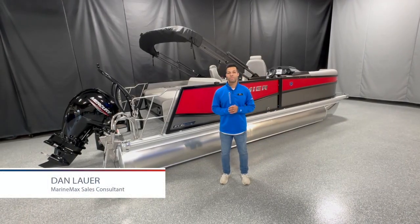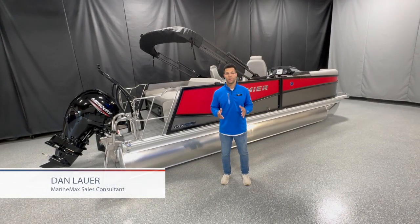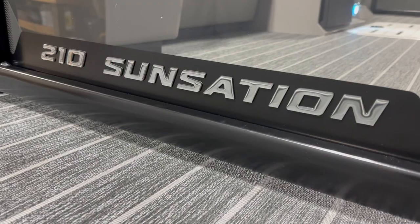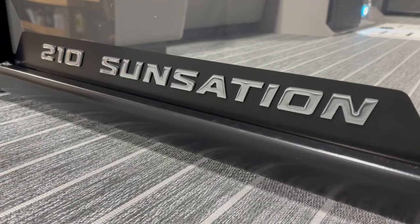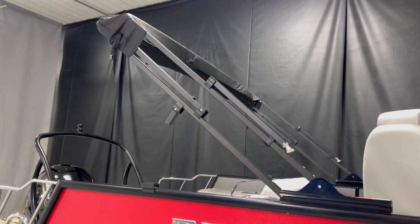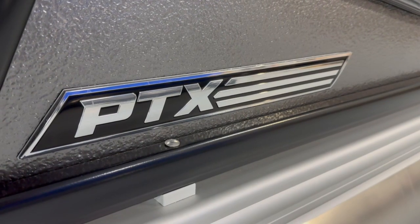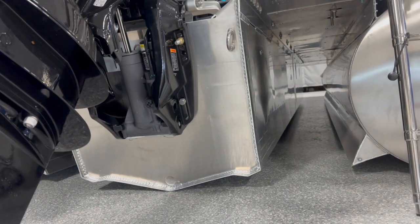What's up everyone, I'm Dan Lauer with the Marine Max Missoula sales team and in today's video we're going to walk through this 2024 Premier 210 Sensation RL. This is a 21.5 foot tri-toon and we have the Power Bimini. It's powered by a 150 horsepower Mercury engine and does have the supercharger PTX as well for maximum performance.